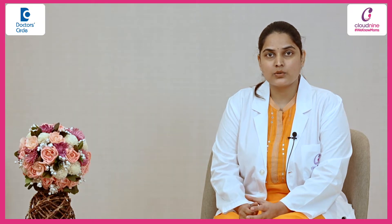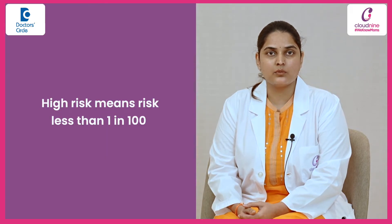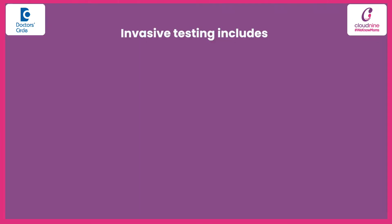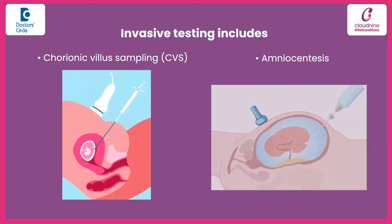If the risk shows as high risk — that means less than one in hundred — we need to definitely go for invasive testing called amniocentesis. A high risk means the probability of your baby getting a chromosomal problem is high, so we need to confirm whether it is really an abnormality or a false positive. For that, we need invasive testing: either chorionic villus sampling or amniocentesis, based on the period of gestation.